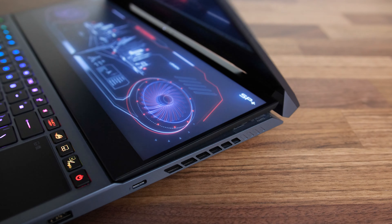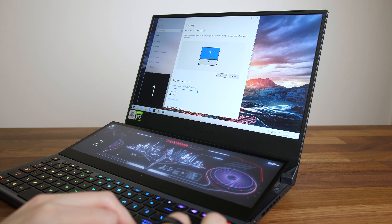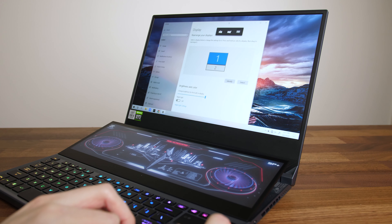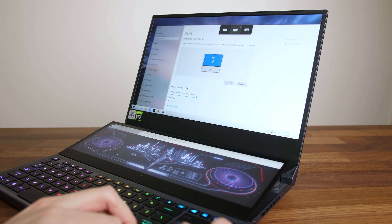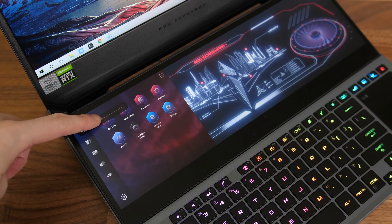Basically the way it works is when you open the lid, the bottom second screen folds up, and this gives you a better viewing angle. Windows just sees this as dual monitors, so you can move windows easily between the two screens. There's installed software which helps make this easier. When you drag a window you can quickly move it to the opposite screen, or maximize it over both. The bottom touch screen also has its own menu with further options.